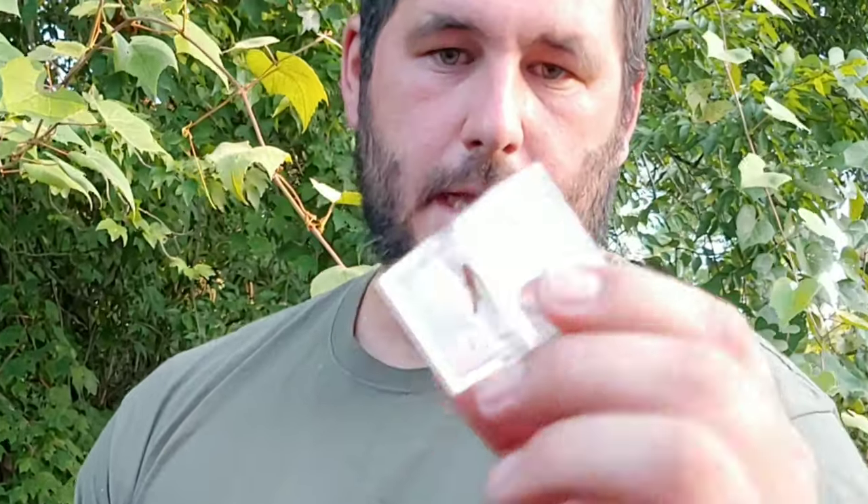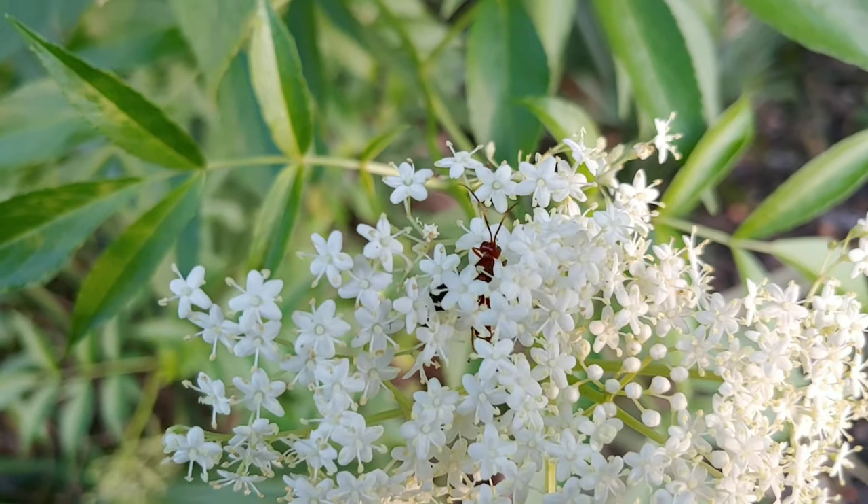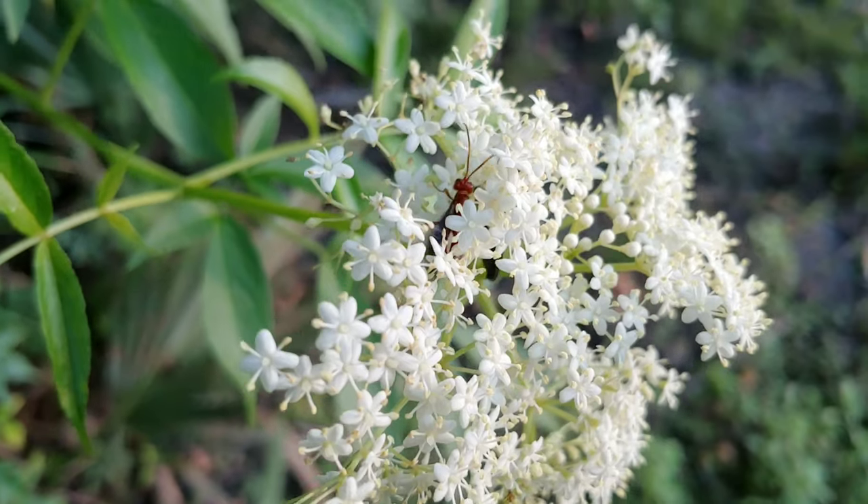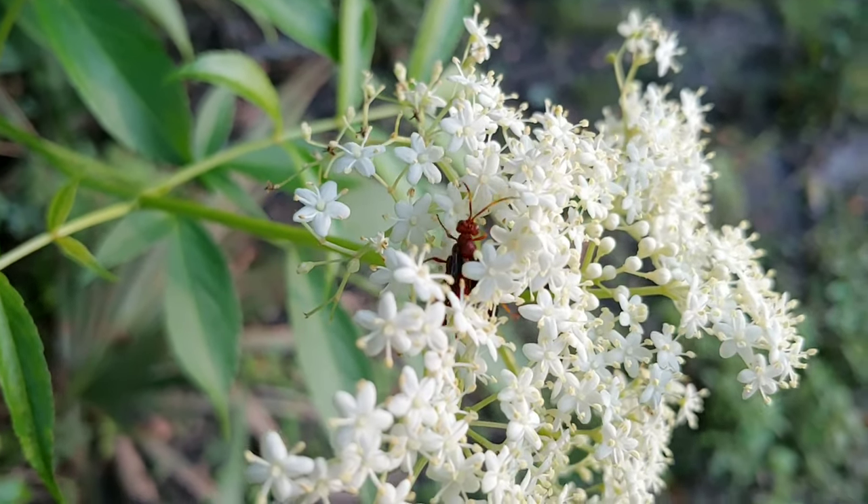This is once again an Ichneumon wasp. Let's go ahead and let it go so it can go on its way and continue to produce young and go on with its life cycle. She is free to go.